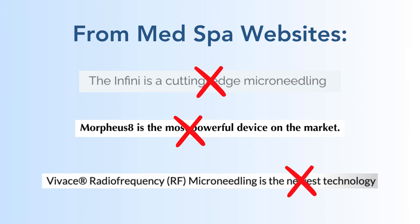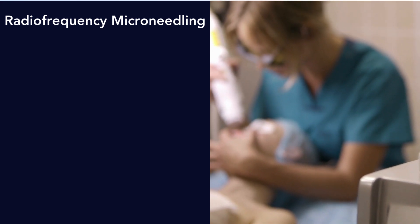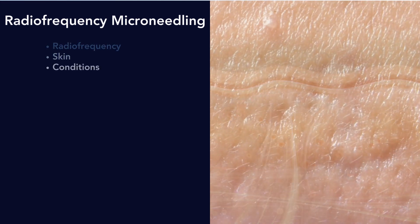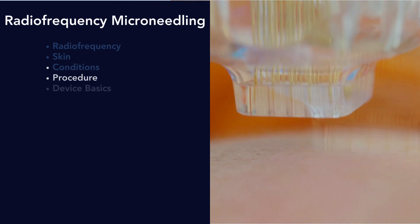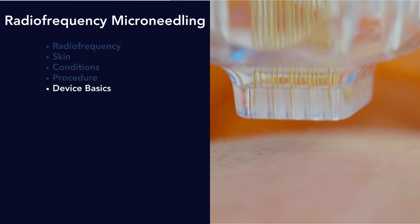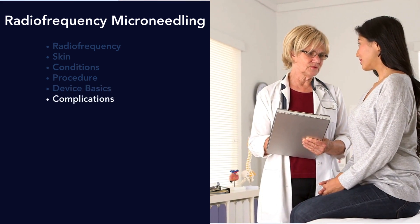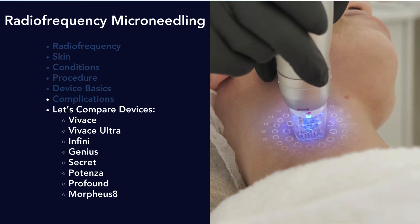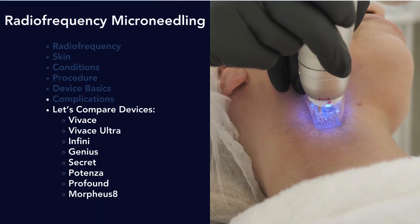Please join me for the next seven hours as we go over radiofrequency microneedling. We're going to talk about radiofrequency, the skin, what you can treat with these devices, the procedure itself, the device basics, how to know which are good and which are bad, complications you can get, and then we'll go over the most popular RF devices: Vivace, Vivace Ultra, Infini, Genius, Secret, Potenza, Profound, and Morpheus 8.